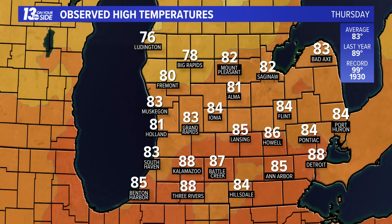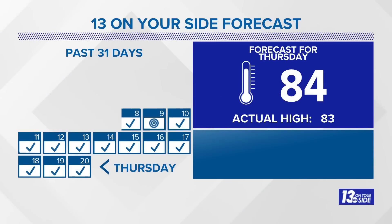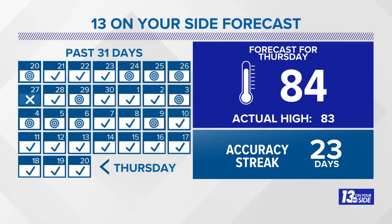When it came to temperatures today, despite the storms, we were pretty close to average — 83 in Grand Rapids, 83 in Muskegon, and 81 in Holland, as warm as 88 in Kalamazoo this afternoon. Those temperatures are on target with the forecast, now on a 23-day streak inside three degrees. Told you 84, hit 83 this afternoon.